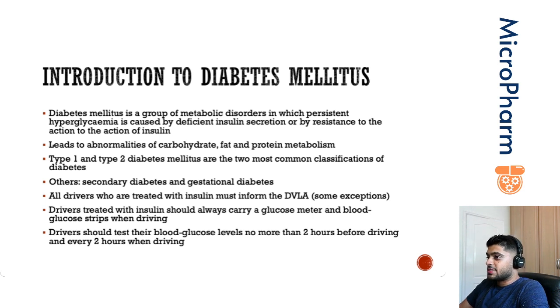Drivers treated with insulin should always carry a blood glucose meter or blood glucose testing strips when they're driving — that's crucial. Other things patients may be able to use now are continuous glucose monitoring meters rather than a standard glucose meter. Drivers should test their blood glucose levels no more than two hours before driving and every two hours when driving, just to ensure it's in the correct range.